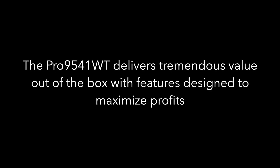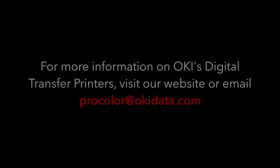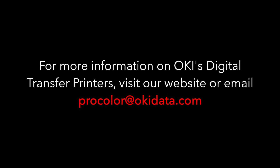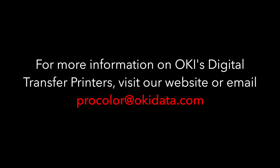The Pro 9541WT delivers tremendous value out of the box with features designed to maximize profits. For more information on Oki's digital transfer printers, visit our website or email ProColor at OkiData.com.